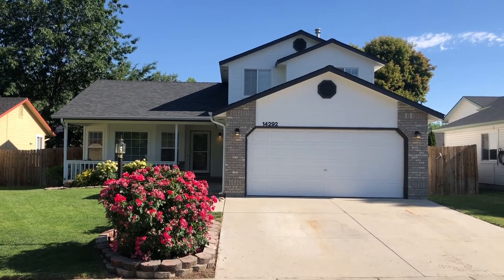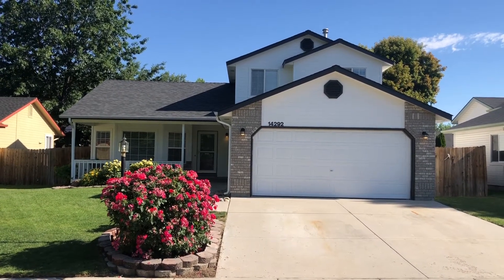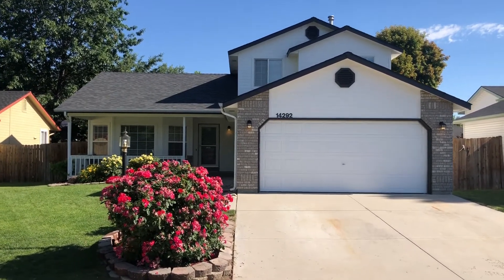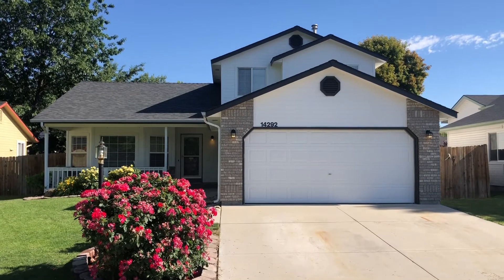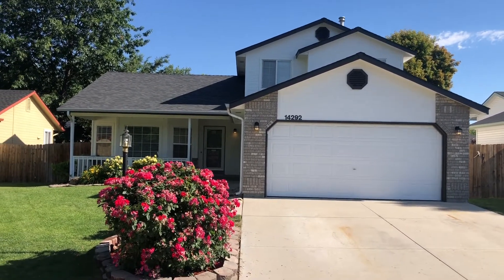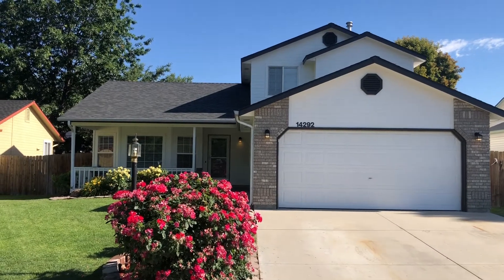Good afternoon, this is Sean Taylor with Silver Creek Realty Group and I wanted to welcome you to 14292 West Comiskey in beautiful Boise, Idaho. It's actually right on the border of Meridian and Boise, and this is a little over 1,900 square foot house.